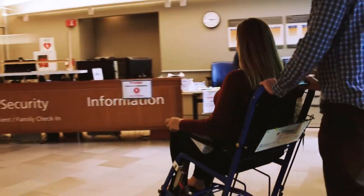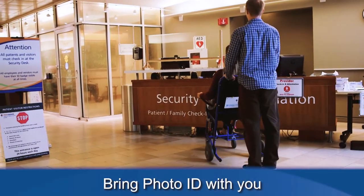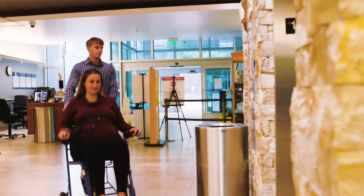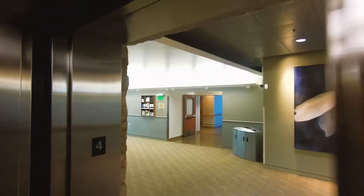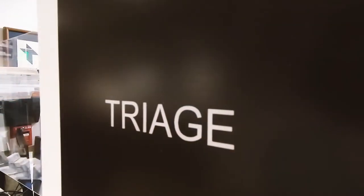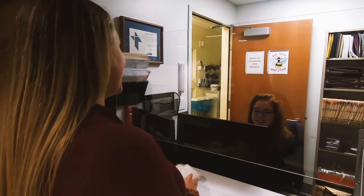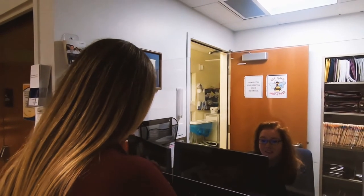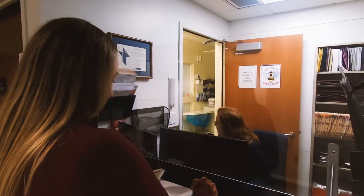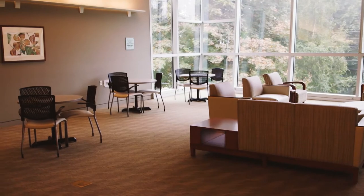Please check in at the security desk just inside the entrance to the building. Bring photo ID with you. Once through the screening desk, take the elevator up to the fourth floor to the OB triage desk. Tell the front desk caregiver and/or nurse what you are here to be seen for. If your medical provider has scheduled you to be induced or if you're here for a scheduled cesarean, you'll wait in our waiting area for your nurse to come and escort you to your birthing suite.